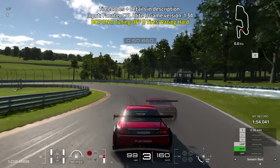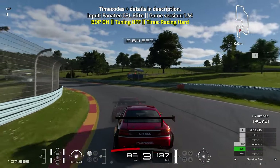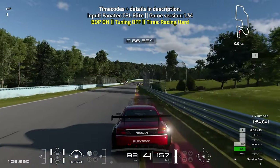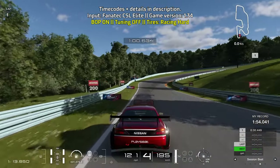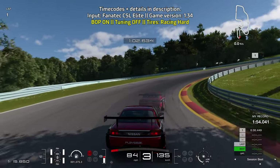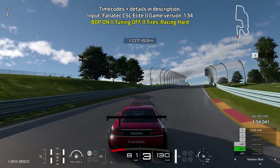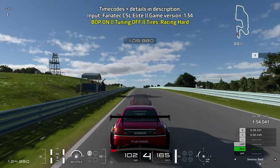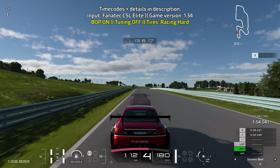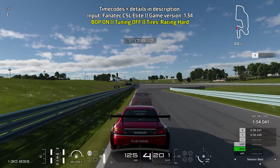Brake before the 200-foot board, stay towards the left side of the track, go down to third gear and get on the throttle as soon as possible — be confident. Then go towards the left, brake at around the 200-foot board, let the car coast so it can turn in more, then get on the throttle as soon as you're pointing towards the field. Look for the 200-foot board on the left as the next braking point.